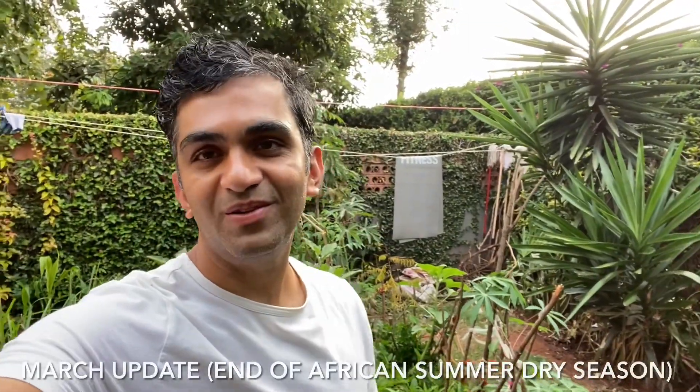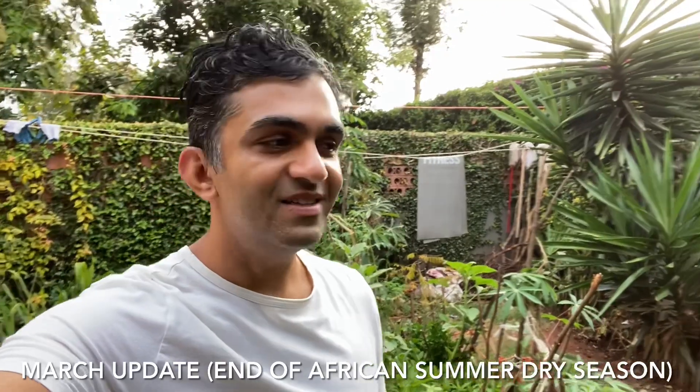Hi guys, welcome to another episode of That Gardener channel. This is a quick video on the March update on our garden. It's an end of summer video — our summer is going to be ending in about two weeks. We are in the southern hemisphere in Africa, Kenya, and we are going to be going into the rain season.